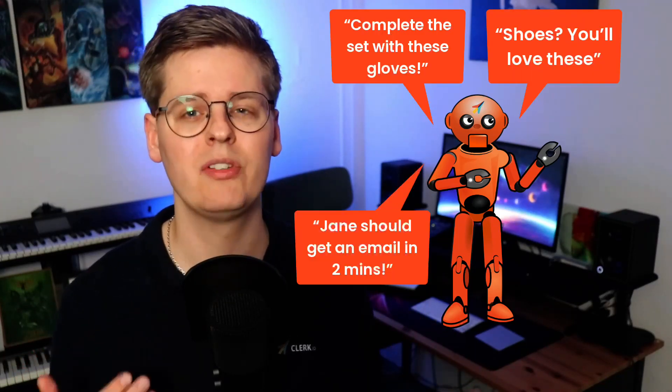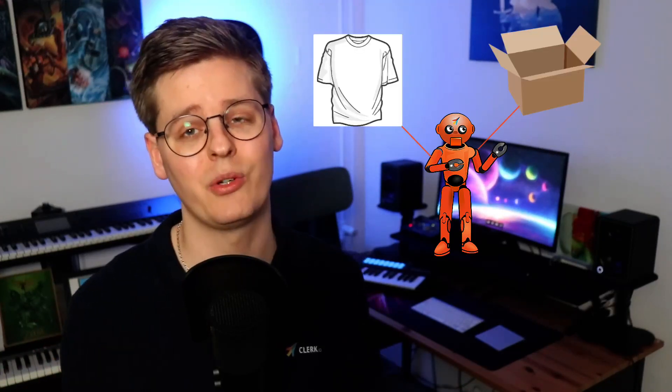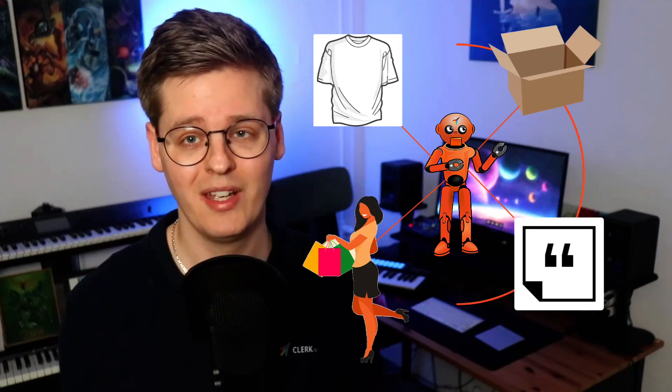Now, imagine that you could install a robotic sales assistant on your webshop that's able to predict exactly what to show in any email, and even send those emails to the right recipients when they're most likely to buy. Imagine that you didn't even have to train this assistant — it would instantly understand the intricate connections between your products, categories, pages, and customers, allowing you to put your email marketing on autopilot.